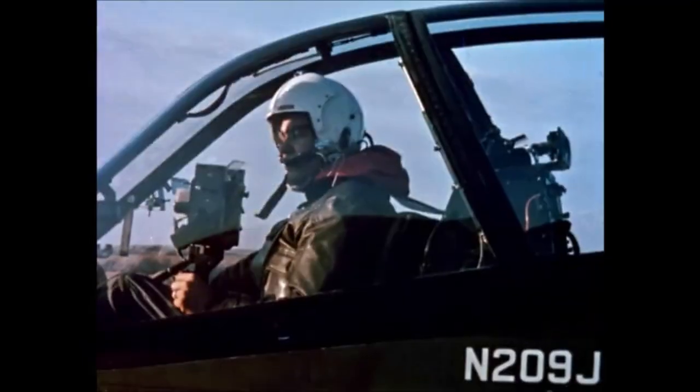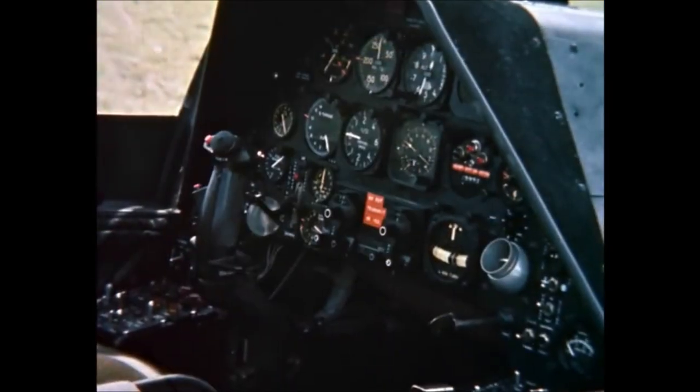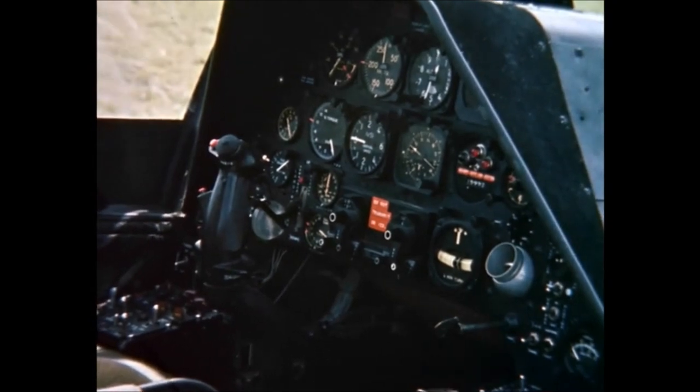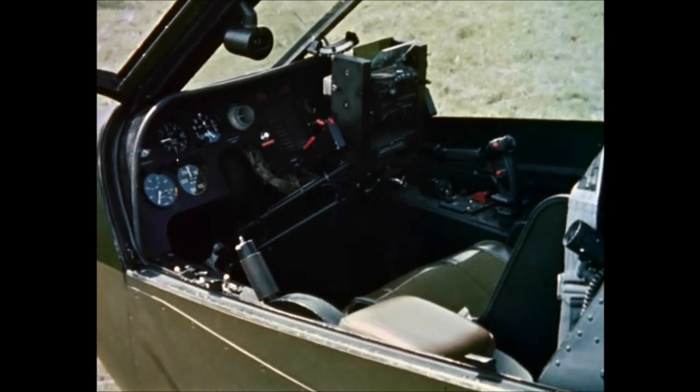A tandem cockpit: pilot stationed in the rear with complete IFR avionics and a Mark VIII sight for rocket fire control. The co-pilot gunner up front operates a flexible sight to control the Emerson turret.